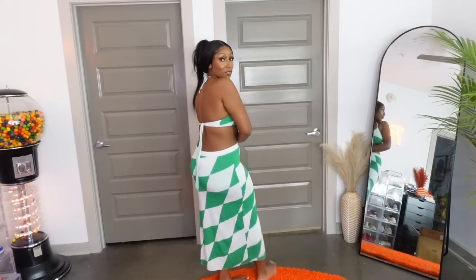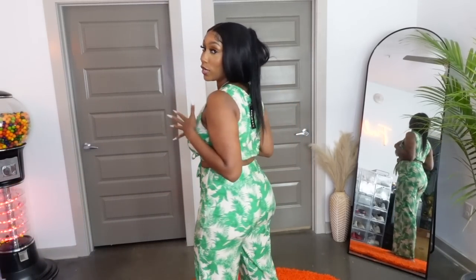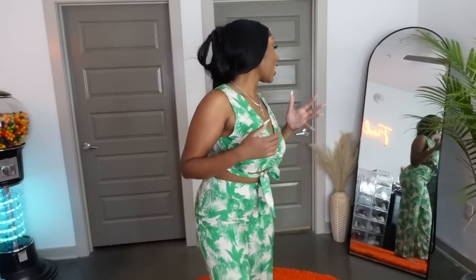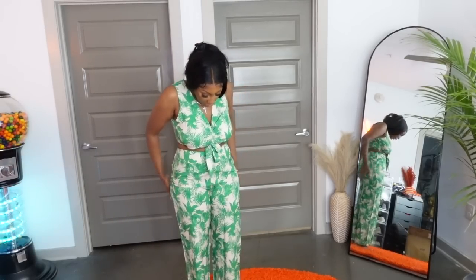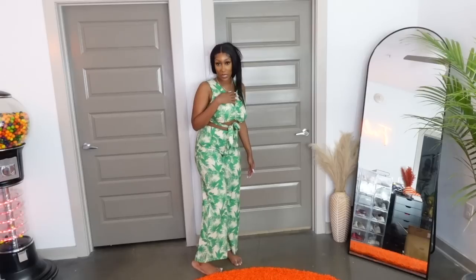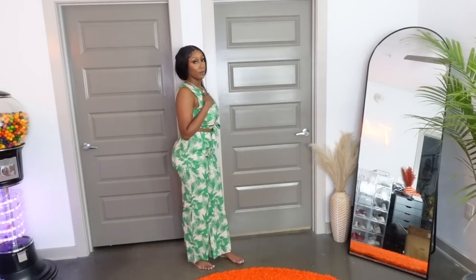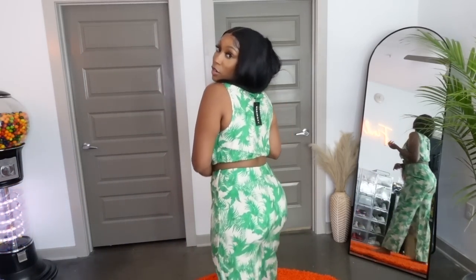This is a very cute vacation green set. I wanted it to show a little more cleavage than it does — it doesn't show much at all, which is highly appropriate. I did get this set in a size large. The pants are a nice length, perfect for the summer — you don't want them dragging on the floor. This is a nice beach outfit or resort wear if you're going on vacation.